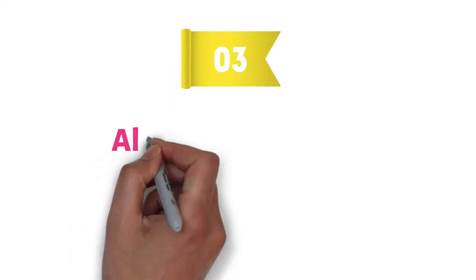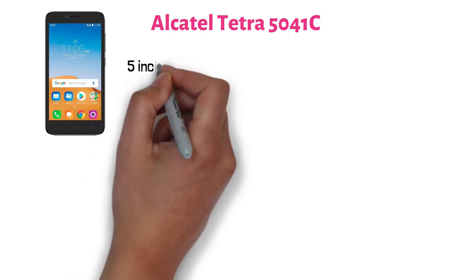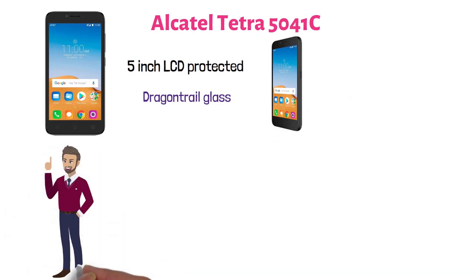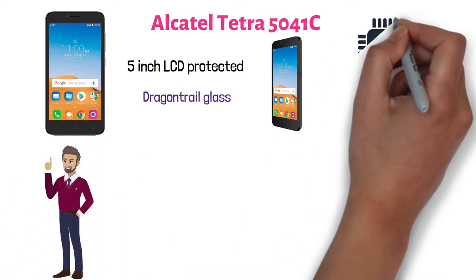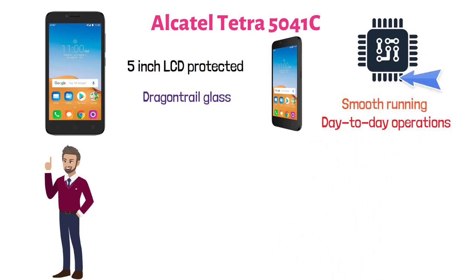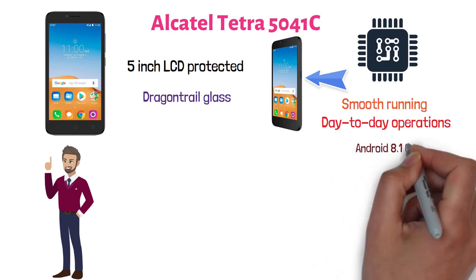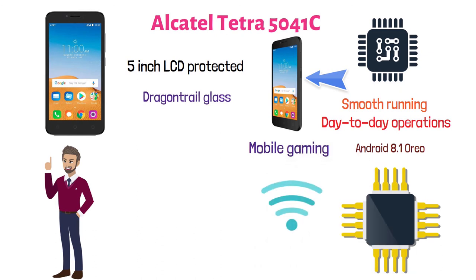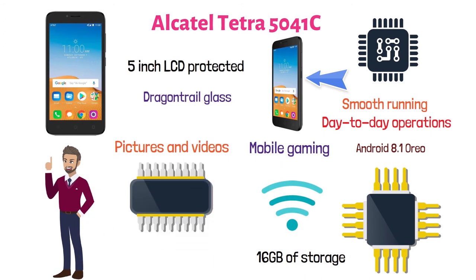At number three, we have the Alcatel Tetra 5041C. This Android phone has a 5-inch LCD protected with Dragon Trail Glass. The picture quality is reasonably good, and it comes at a low price but still with quite a lot of good features. It has a 1.1 gigahertz quad-core processor that allows smooth running for day-to-day operations, and features Android 8.1 Oreo. Its 2 gigabytes of RAM gives you reasonably good speed for mobile gaming and browsing, and it has 16 gigabytes of storage expandable up to 128 gigabytes via microSD card.